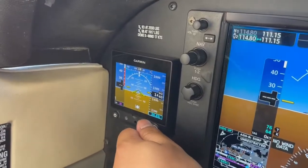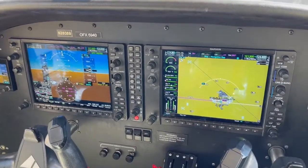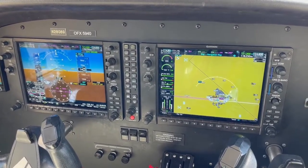And then you adjust your standby altimeter to 29.84. And that is the G1000 setup with the 2L configuration for VFR flight, private pilot and commercial training. Thanks for listening.